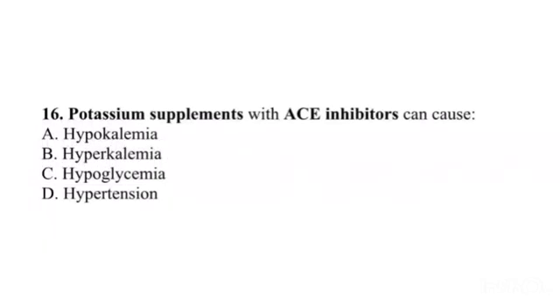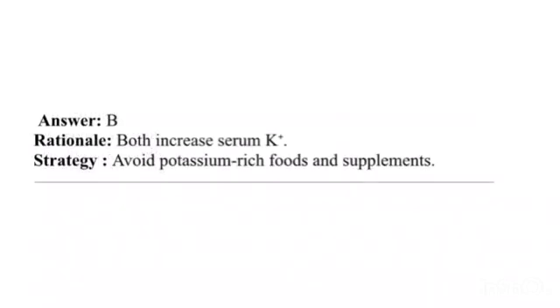Question 16. Potassium supplements with ACE inhibitors can cause: A. Hypokalemia. B. Hyperkalemia. C. Hypoglycemia. D. Hypertension. Answer: B. Rationale: Both increase serum potassium. Strategy: Avoid potassium-rich foods and supplements.